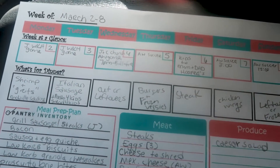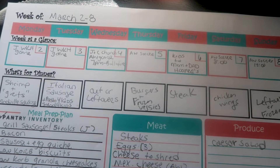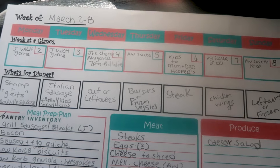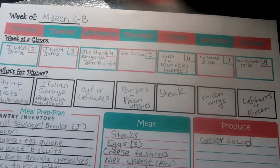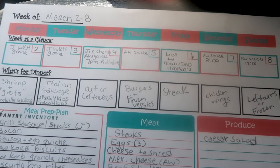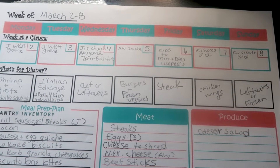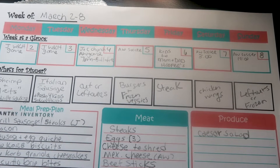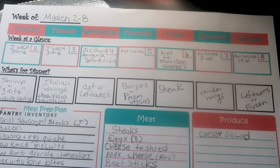And then we had some Italian sausage, and I did some pasta and marinara to go with that for the kids. Wednesday the kids are at church, so we usually just eat leftovers. Thursday, burgers and frozen veggies. Friday, steak on the grill. Saturday, I was thinking chicken wings, but I forgot we're celebrating my daughter's birthday that night, so I believe she wants my Chick-fil-A style chicken nuggets.